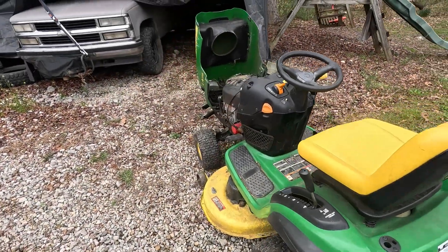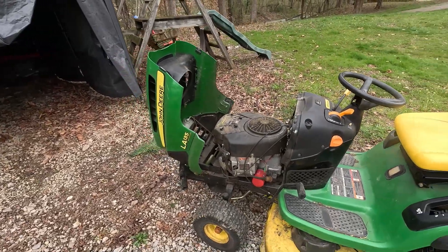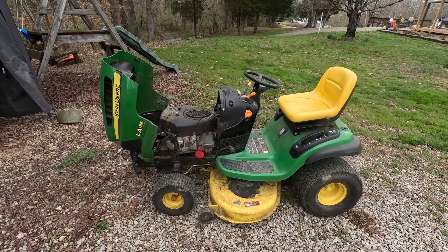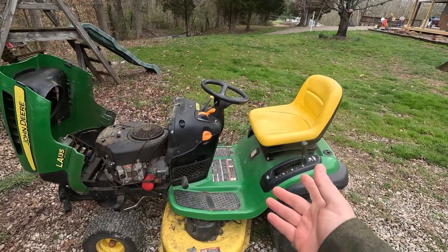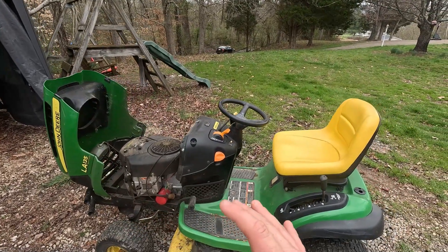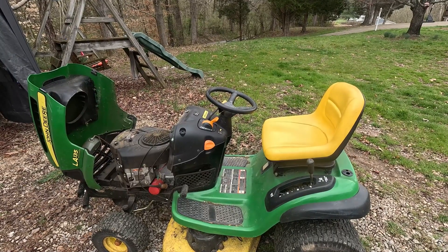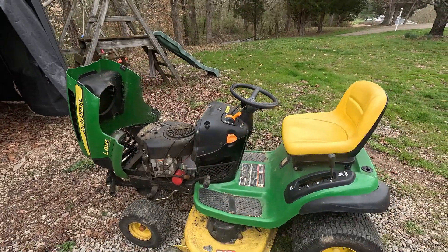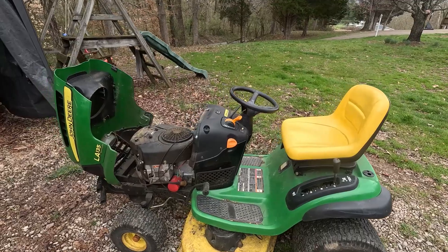Alright guys, just did a video on the issues I've had with the John Deere LA-135, and it led me to a discussion I was having with a buddy about how these tractors were made and where they were made. I had one of these tractors — not the LA-135, but I think it was an LT-155 — we got one of those back in like 2000 and it was a great tractor, still running to this day. So when I picked up this 135, I thought it would last me for years with very little problems, but it's just not the same quality tractor at all.